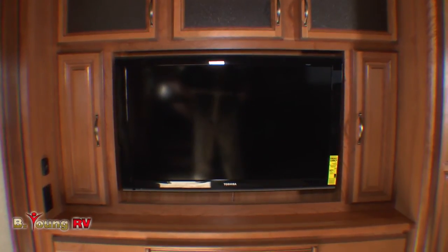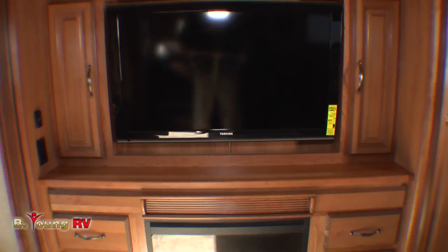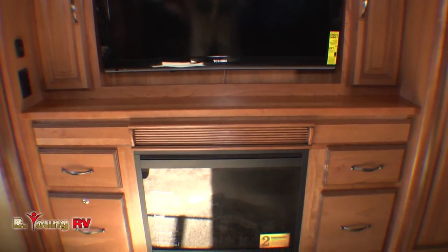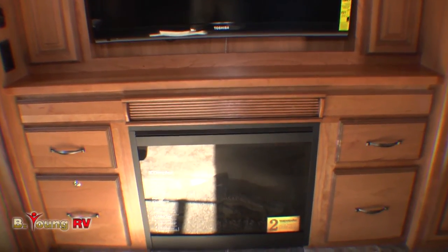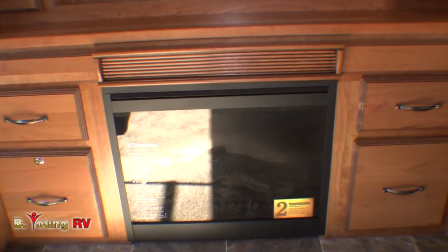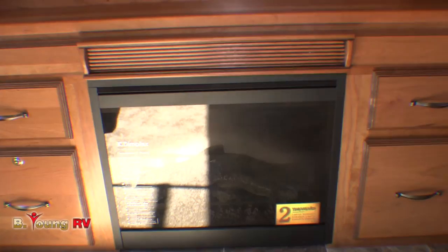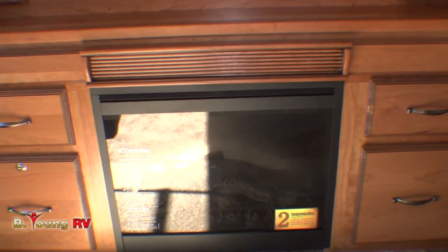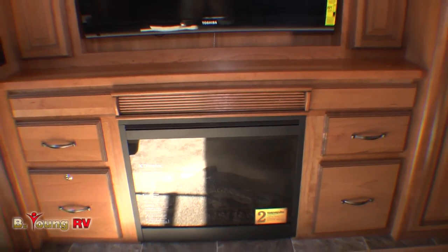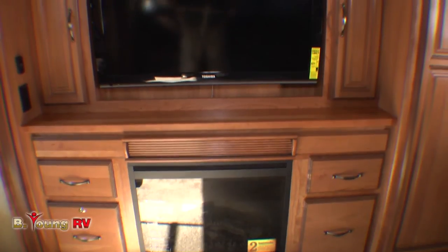You'll enjoy a 5.1 surround sound system with subwoofer, perfectly complementing your 40-inch HD LCD flat-screen television with LG FM/AM CD and DVD home theater. Below that, an electric fireplace that will put out 5,100 BTUs of heat — easily enough to heat your living space so that you don't have to use your propane if you're plugged in at a park. Or if you just want the ambiance, turn the heat off and just let the fire glow.